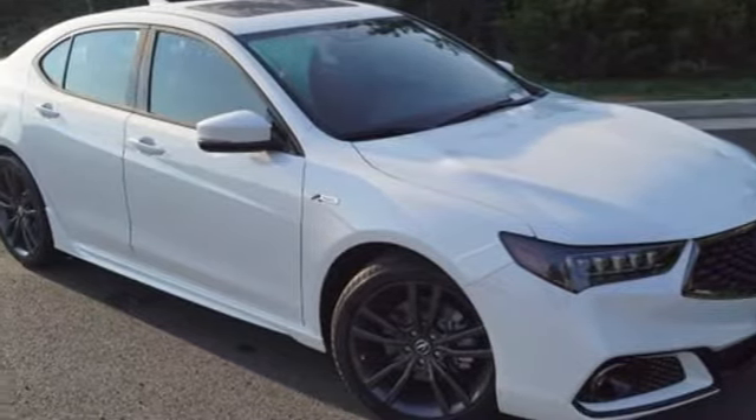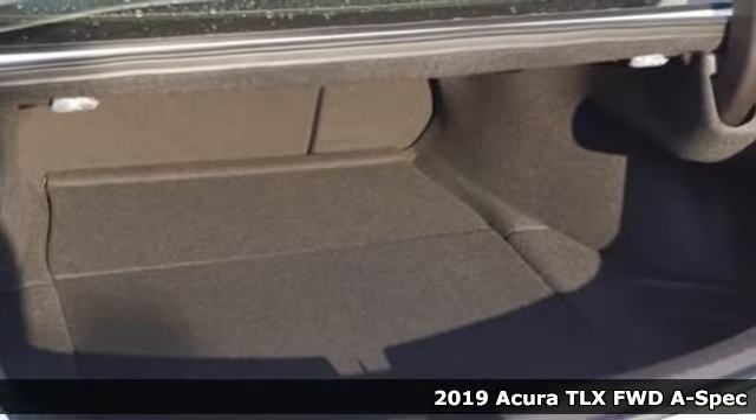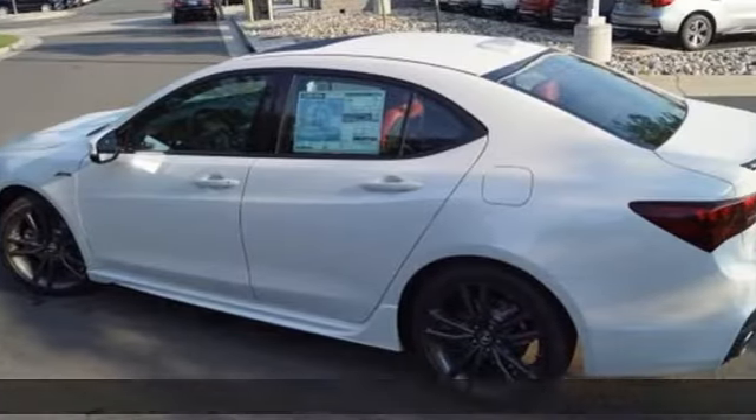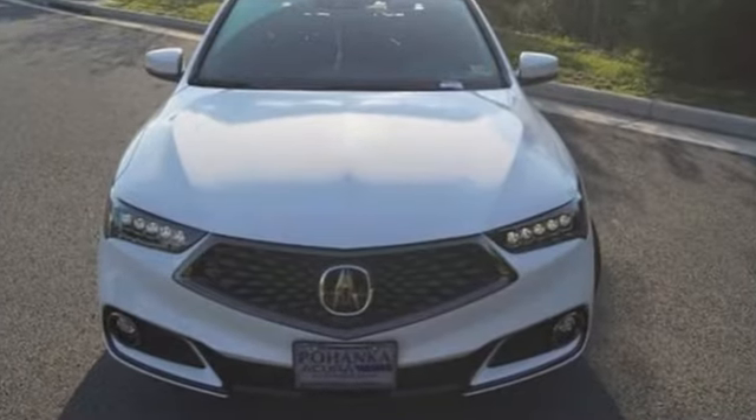Here's a new 2019 Acura TLX. Athletes have the best bodies, so it's no surprise this TLX looks as good as it does. Just wait until you experience its performance and get ready for an impressive combination of features.